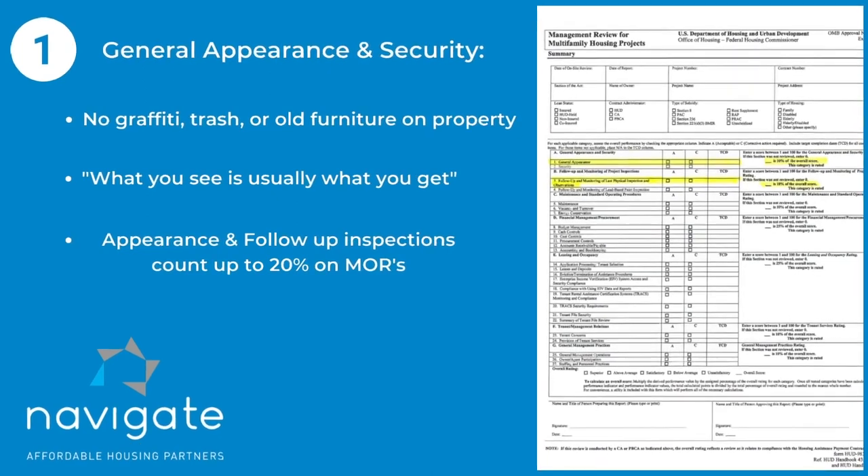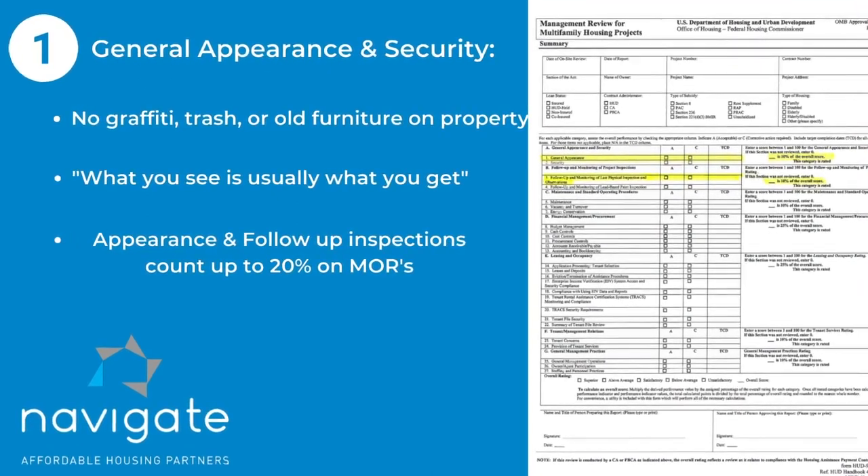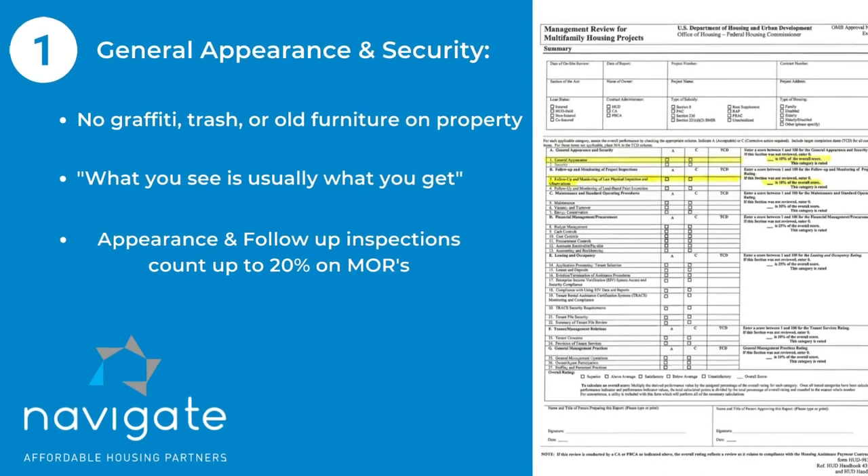Let's start with the exterior. As part of the MR, the reviewer is responsible for making sure there's not a lot of graffiti, garbage out, things of that nature. You want the property to look good because you want to attract the right type of residents. You don't want your trash overrunning or old furniture laying out in front of the trash recycle bin. You want to keep the property in excellent condition because what you see is usually what you get.